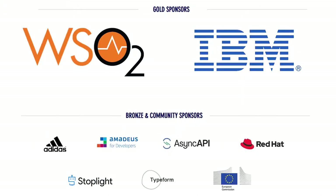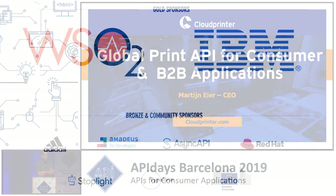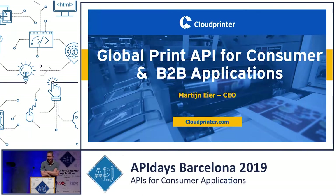Good afternoon, everyone. My name is Martin Eyre. I'm one of the founders of cloudprinter.com. I'm from the Netherlands, Amsterdam, and I'd like to tell you a bit more today about how we build a global business around APIs.